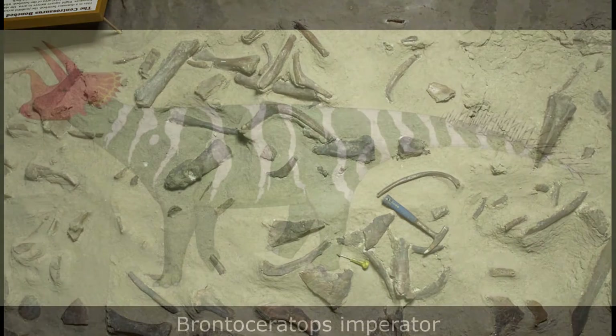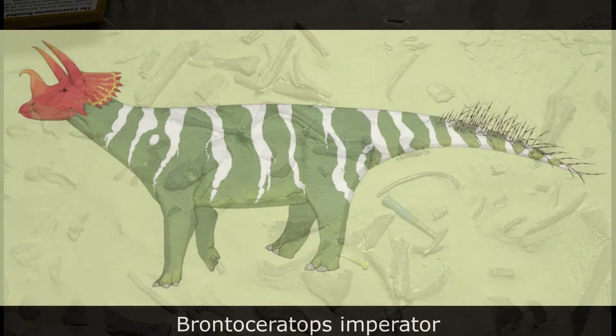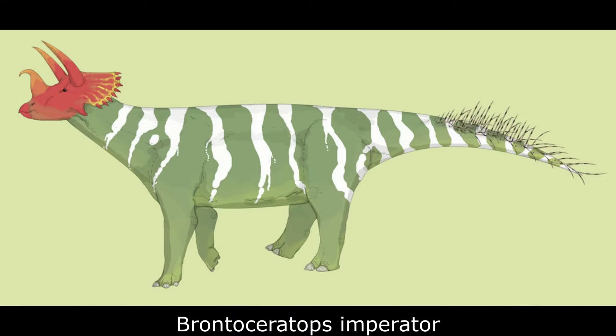By the end of the Eocene, some Euinterceratopsins had grown to enormous sizes and appear to have been moving into an almost sauropod-like mode of existence. Indeed, the largest and last North American member of this group was Brontoceratops imperator.